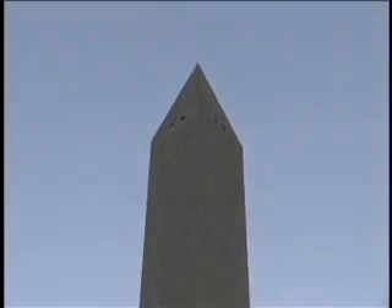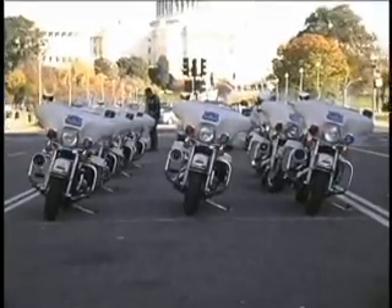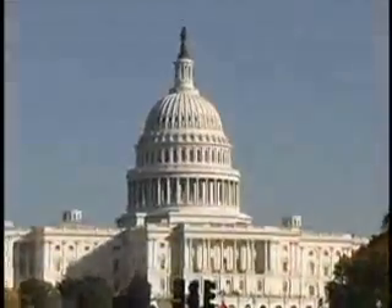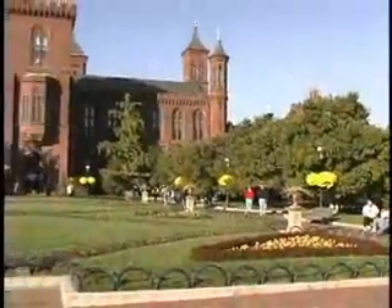You can come into this city and it's like coming into a living museum. You can come in with your children and teach them the history of America. You can go through some of the greatest museums in the world — we have some of the greatest exhibits in the world.